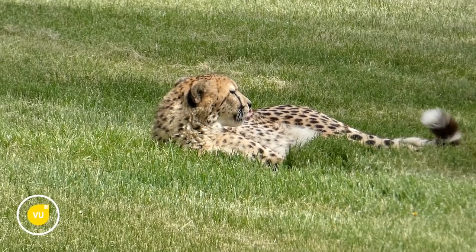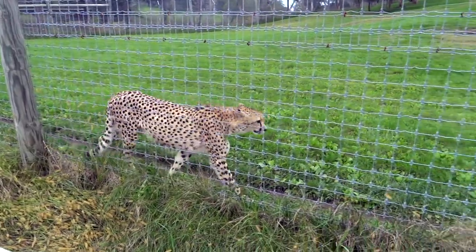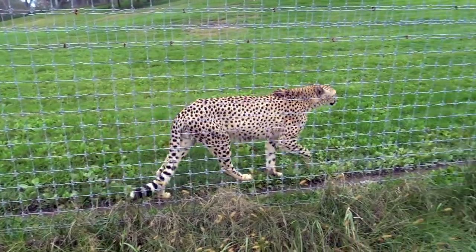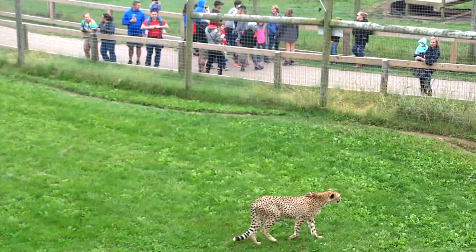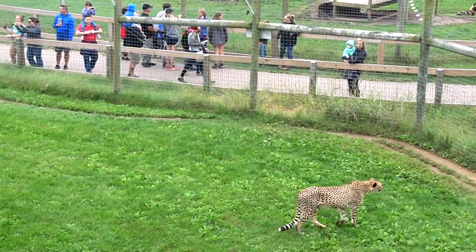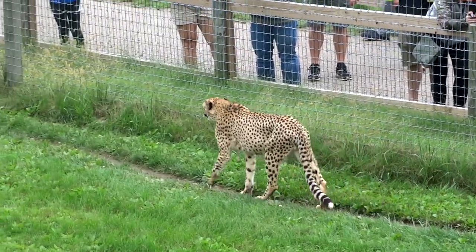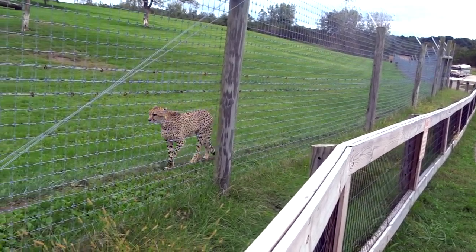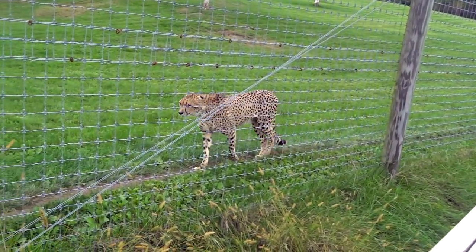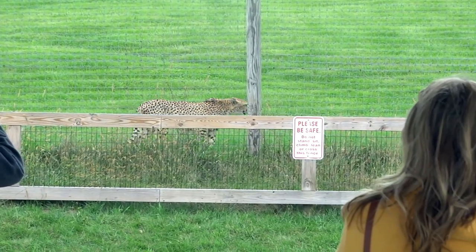Sad reality is, cheetahs could be racing towards extinction. A cheetah's territory is vast and they do not thrive in protected areas, since they have to compete with much larger predators for food. As the human population increases, land usage for farming also increases, which leaves little room for this speedy cat. They're now confined to just nine percent of their historic range in Africa.